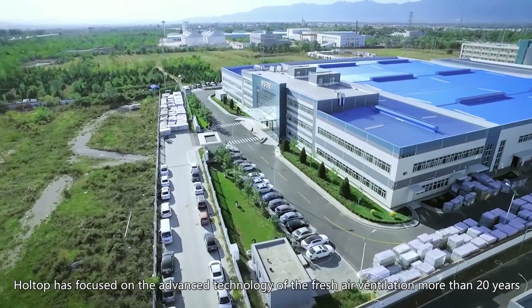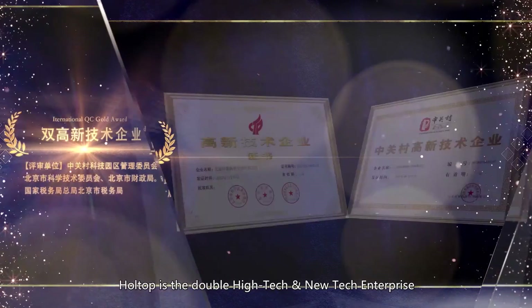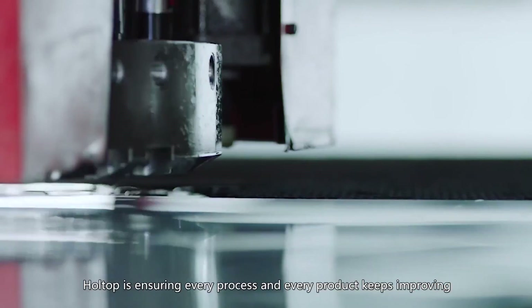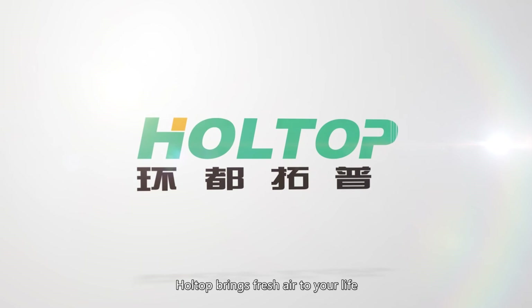HoleTop has focused on the advanced technology of fresh air ventilation for more than 20 years. HoleTop is a double high-tech and new tech enterprise, ensuring every process and every product keeps improving — only for every healthy breathing. HoleTop brings fresh air to your life.